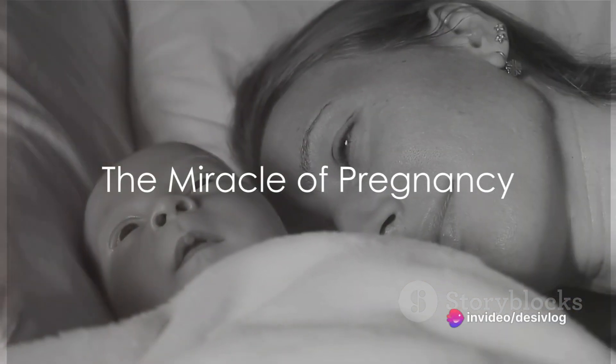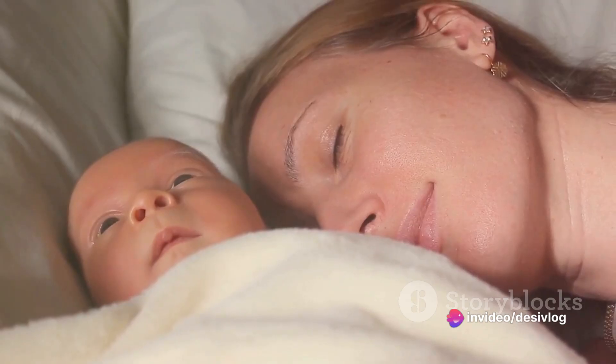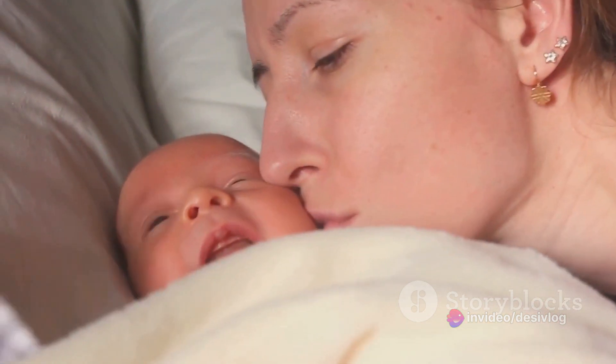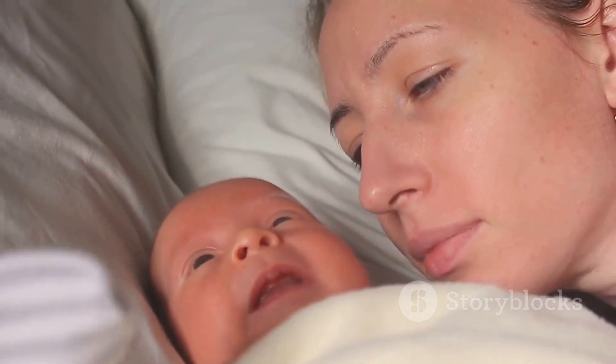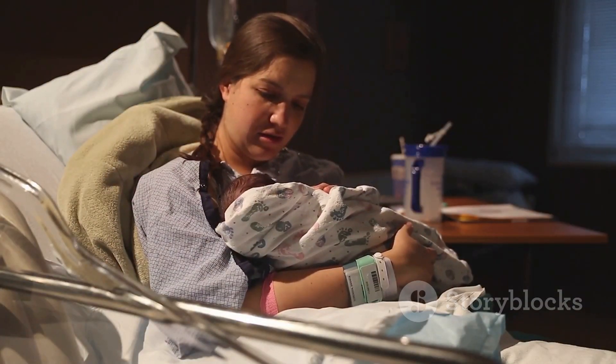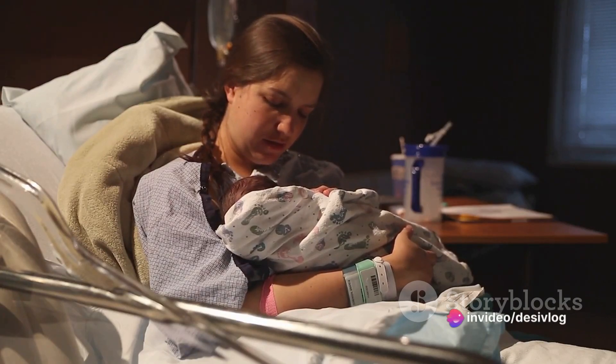Ever wondered about the miracle of childbirth? It's a fascinating process that takes place over nine long months, culminating in a breathtaking moment that changes lives forever. Today, we delve into the mesmerizing process of childbirth, focusing on a normal delivery.